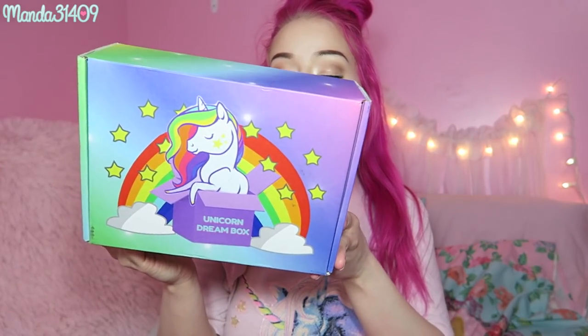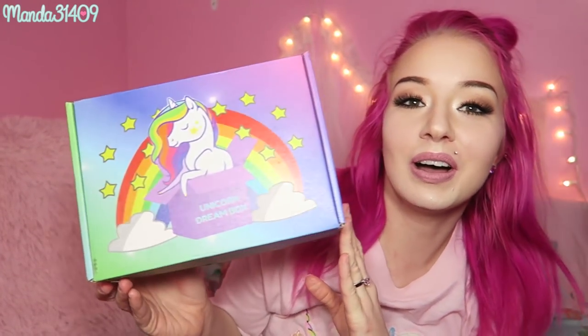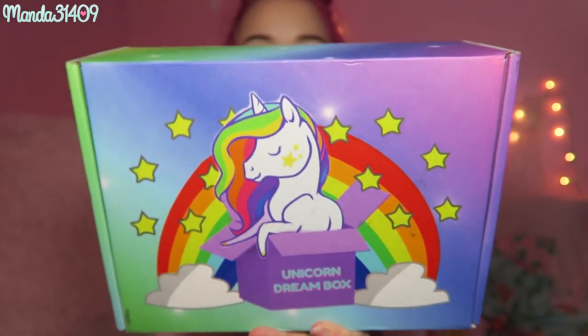Hey dolls, so I am wearing my unicorn shirt because today we are opening the Unicorn Dream Box. I got this in the mail and I figured it was the perfect opportunity to film a little unboxing video. Here is what the box looks like — it is beautiful, all rainbow. It says Unicorn Dream Box. I have cut the tape but I haven't really dug in just yet.